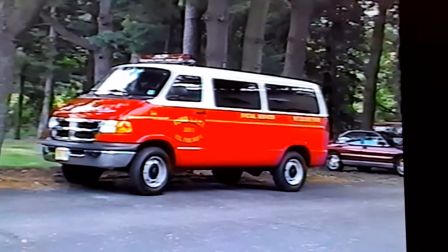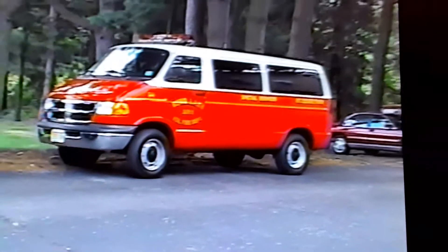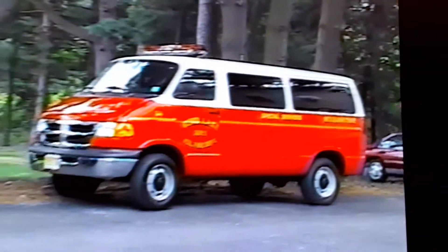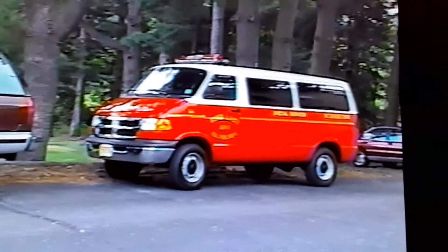No trucks down the bottom of the hill, but this is Bud Blake's Dodge van, special services unit. That is a classy-looking van — fire engine paint. It's a typical Dodge van. I like it, right, and I both like it.